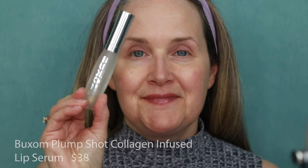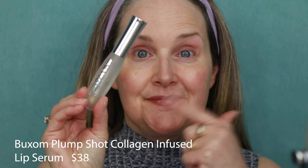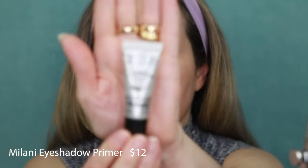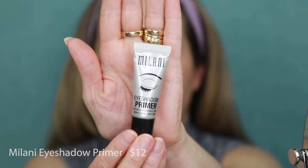We're starting off today with the Buxom Plump Shot Collagen Infused Lip Serum — one of my favorite lip pumpers. Then we're going in with the Milani Eyeshadow Primer. This is a great formula. It's like a lotion, but it really does a great job blending into my eyelid. It doesn't leave any greasy feel, helps my eyeshadow stay on throughout the day, is very lightweight, and I think it intensifies the eyeshadow, which really helps make your eyes pop.